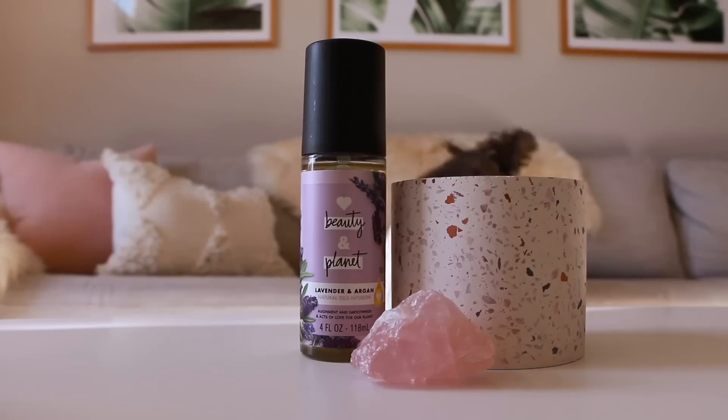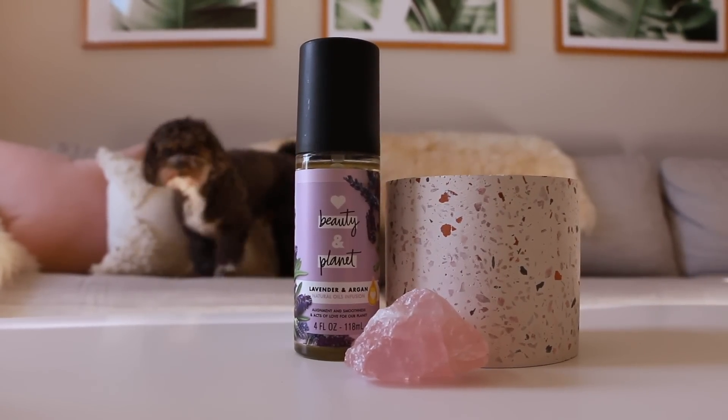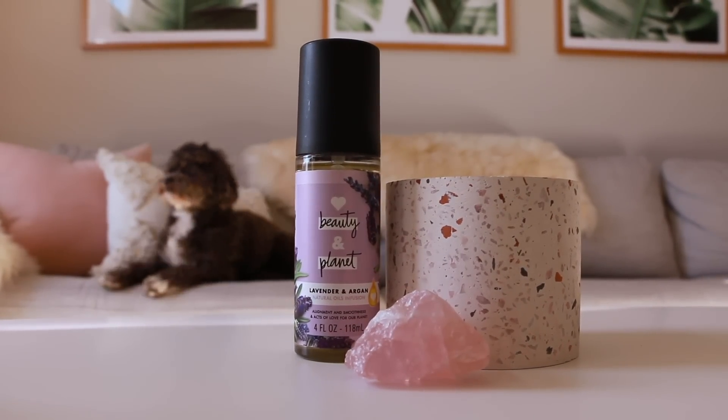Welcome to me pre-shower. I wanted to hop on camera real quick so you guys could see me trying out the Beauty and Planet Lavender and Argan Oil Natural Oils Infusion. This is supposed to be either a pre-shampoo treatment or a leave-in treatment. Because my hair is really fine and can get weighed down really easily, I'm going to do the pre-shampoo treatment. A pre-shampooing treatment can do just as much as a deep conditioner, and it's good because it's sitting on your hair outside of the shower, so you're not using any extra water while you let the oil sit.